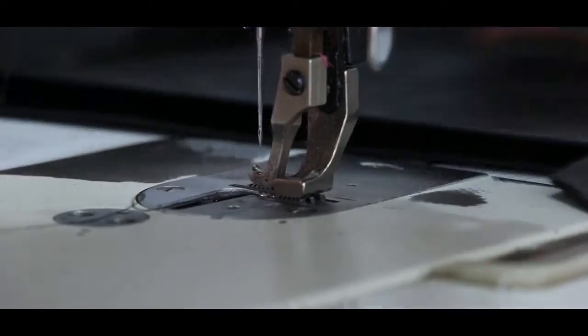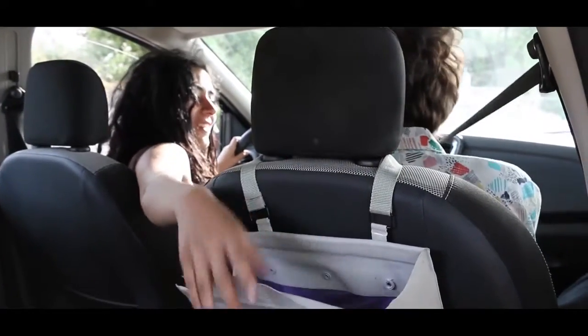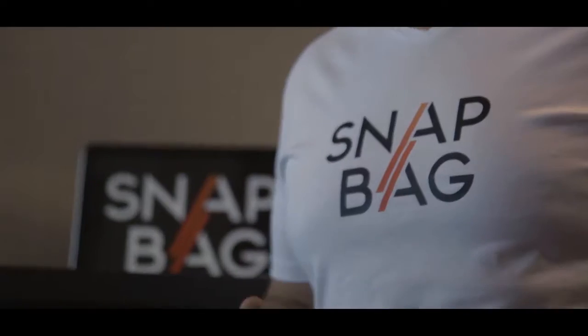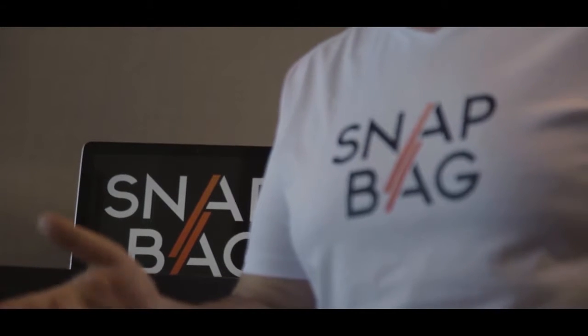Everyone who saw the first SnapBag prototype wanted it. They enjoyed the simple, yet all-encompassing solution SnapBag offered, and looked forward to their daily commutes and road trips. That's when I realized that the car litter problem wasn't mine alone — many out there can make good use of SnapBag.